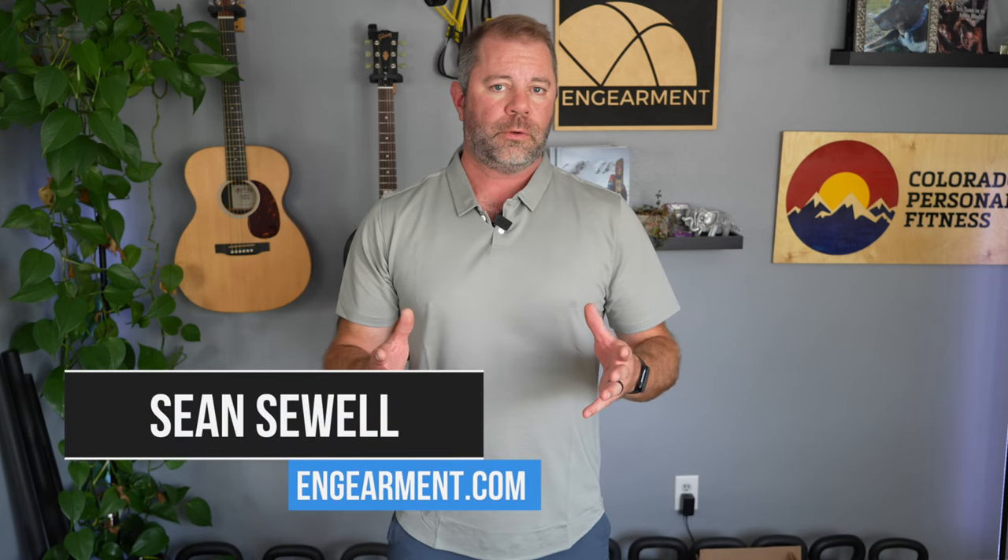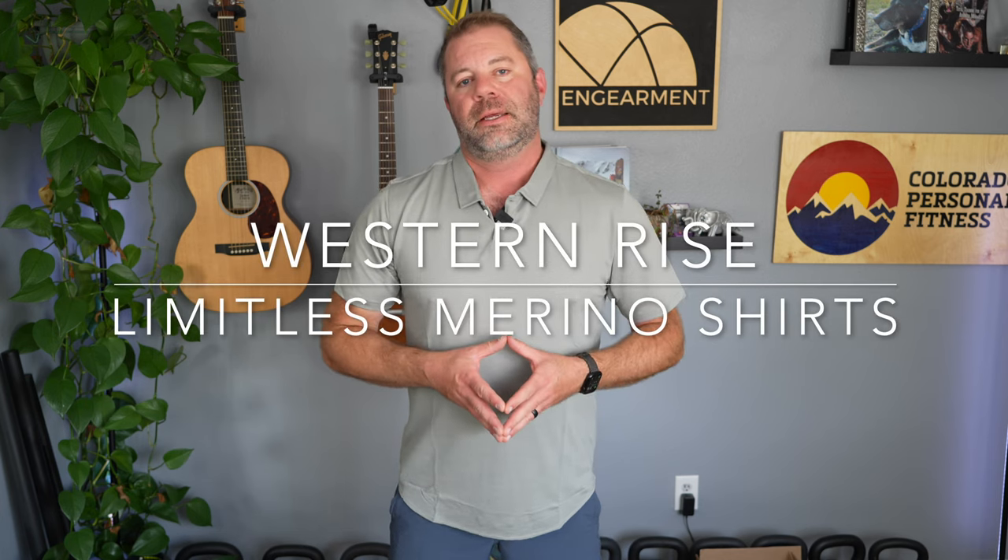Sean Sewell with ingearment.com has a cool review for you on two merino wool based polo shirts from a company called Western Rise based out of Colorado. In this review, we'll go over the fit, features, and functions on these pretty nice travel merino shirts. Let's get into it.